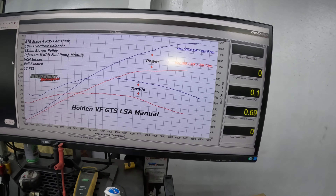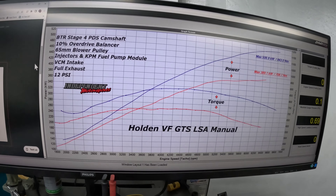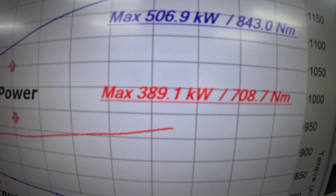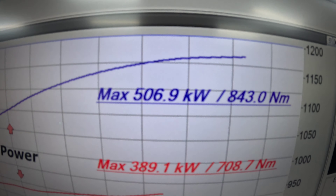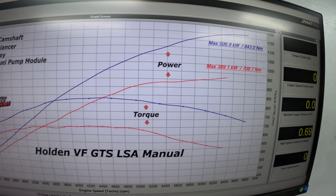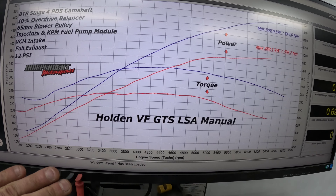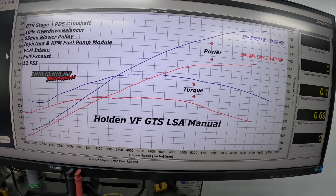Let's have a look at the dyno graph and go from there. As you can see, there's the figure it made before - with the intake and exhaust system - and now with the BTR: 506 kilowatts and 843 newton metres of torque, versus the previous 389 kilowatts and 708 newton metres of torque. Bear in mind that red line there is tuned with just the exhaust and intake.